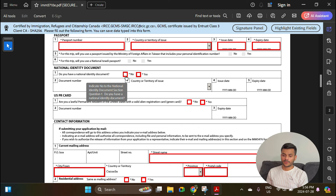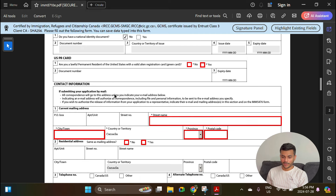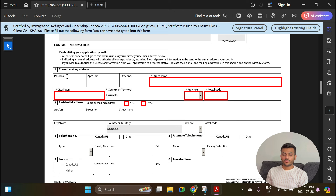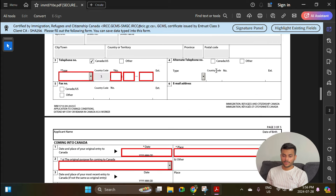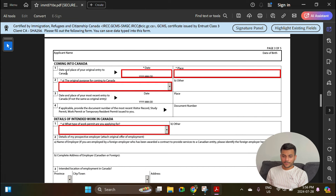Will you be using a passport issued by the Ministry of Foreign Affairs? Select No. For the national identity document — if you have an Aadhaar card, PAN card, or driving license you can select Yes and enter that info, but it is not mandatory so you can select No. USPR card — select No. Fill out your current mailing address where you want the physical copy of your work permit delivered: apartment number, street number, street name, city, province, and postal code. Enter your phone number and email address. For 'Coming into Canada,' enter the date and place of your original entry to Canada — the date you first landed and the airport name, for example Toronto airport.